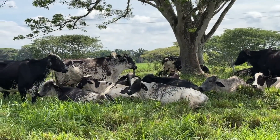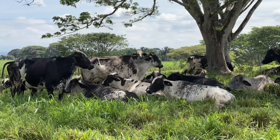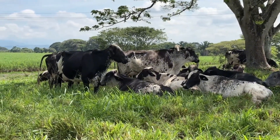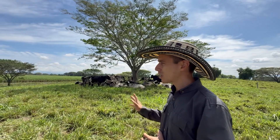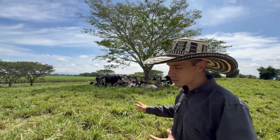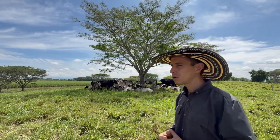The cows in this paddock have been grazing since 6 a.m. and have consumed the forage allocated to them. For this high-production group of 70 cows, the average milk yield is 24 liters per day, and we provide a forage allowance of 17 kilograms of dry matter per cow per day from pasture.